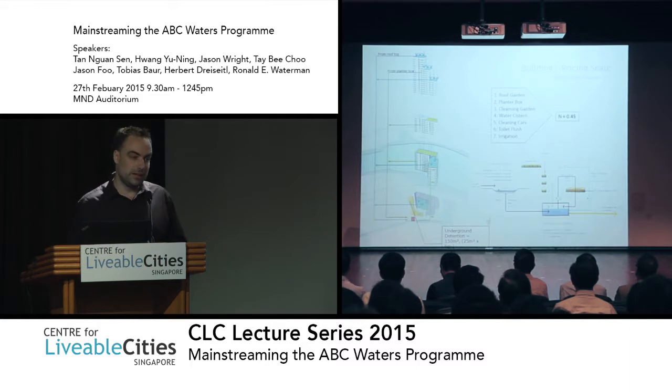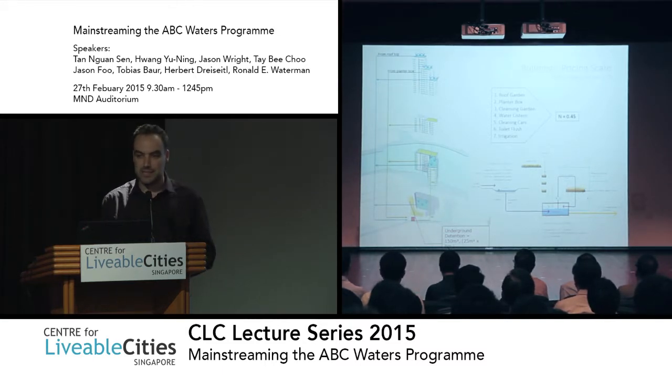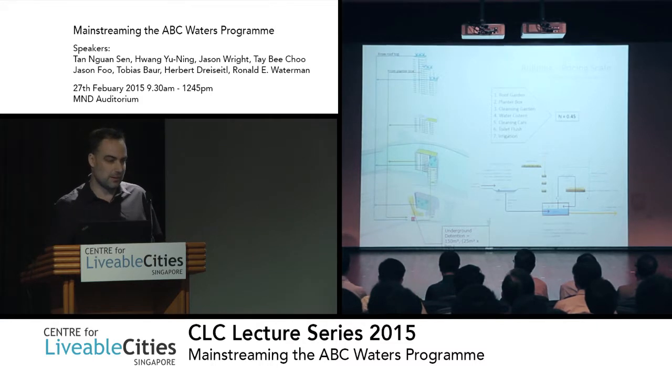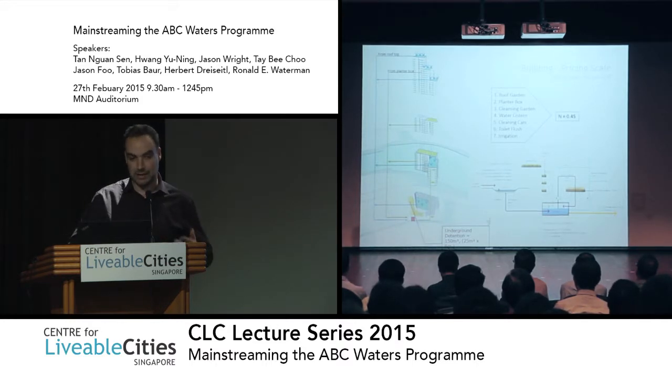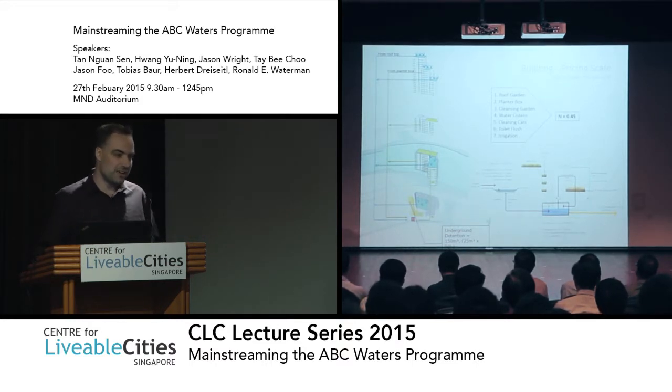Looking into a building scale, I think it's also important to highlight that POV has a new code of practice since the beginning of this year. And ABC is a fantastic element to use to detain water in the private parcels. An underground tank is a very engineered solution, but there are many other solutions like green roofs, planter boxes, rain gardens, and surface detention, which can be integrated in a private parcel.